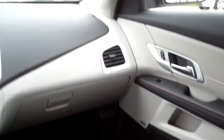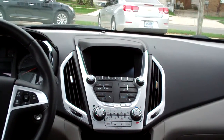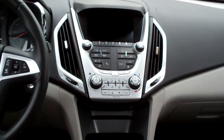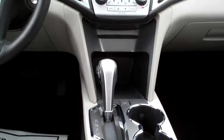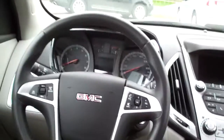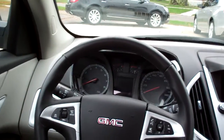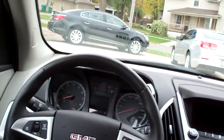Nice and clean in here. Power windows, door locks, AM/FM/CD, Pioneer sound system, backup camera shows up there too. Heated front seats, auto temperature control, automatic shift, cup holders, radio and cruise control on the steering wheel with Bluetooth, auto headlights, power mirrors, power seats, analog gauges, and you got this sunroof.